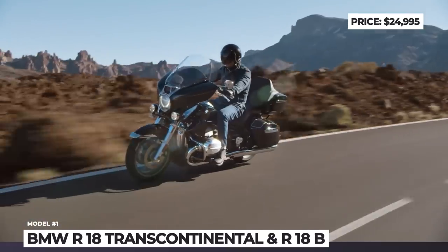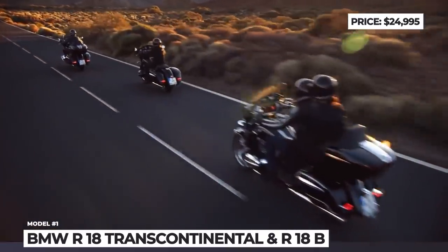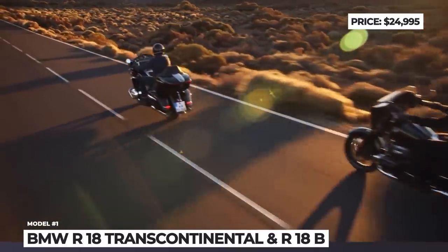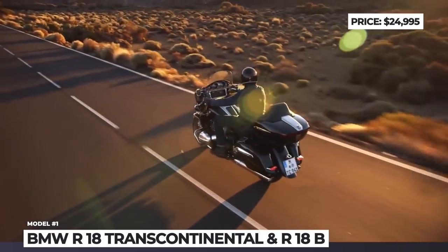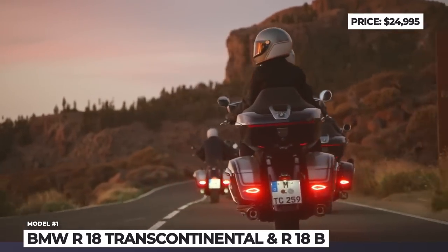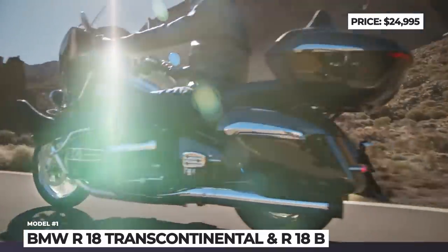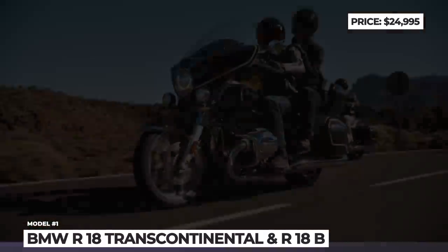The higher-spec Transcontinental builds on the B-Edition package but gets even more long-haul accessories. It boasts a taller windscreen, wind deflectors, heated seat, two additional LED front lights and a 48-liter rear top case. The latter easily accommodates two helmets while leaving free space for other stuff.